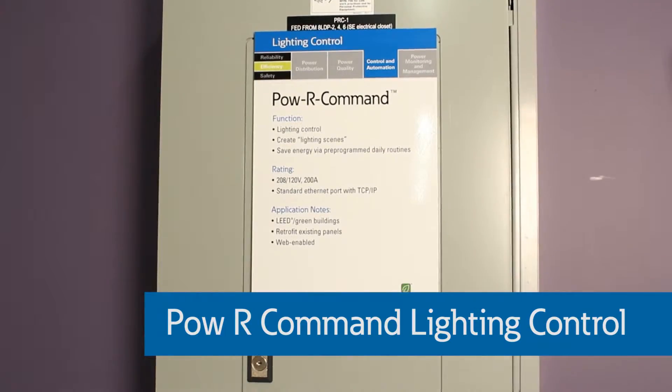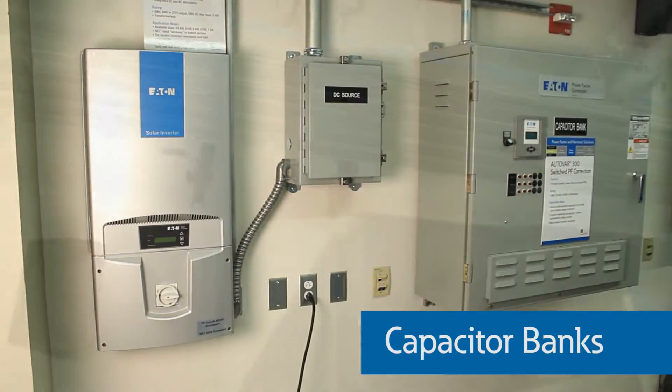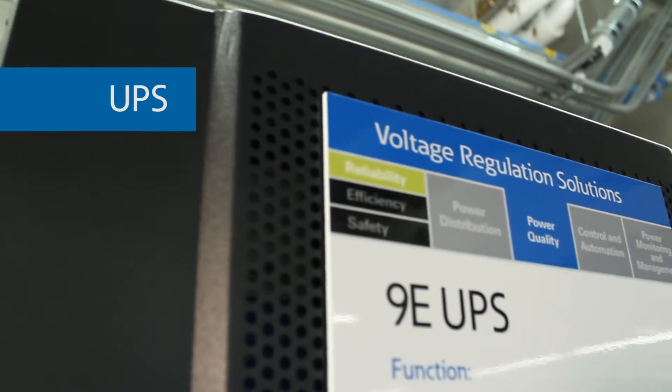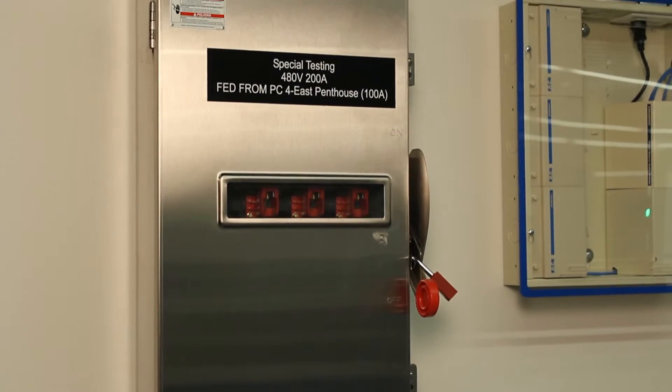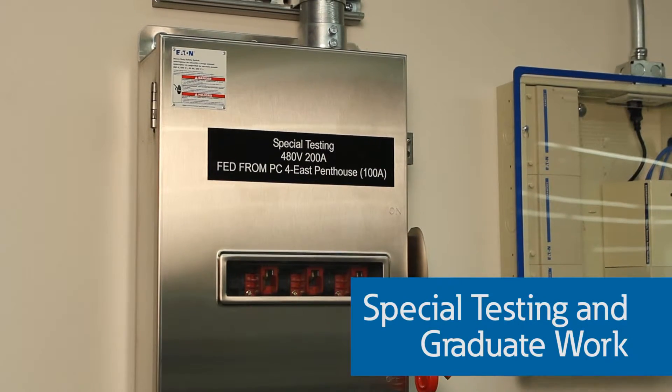Power command lighting control, automatic capacitor banks, and UPS units add to the main loads in the lab. Finally, wall-mounted 208-volt and 480-volt disconnects were installed to accommodate special testing situations and graduate work in the lab.